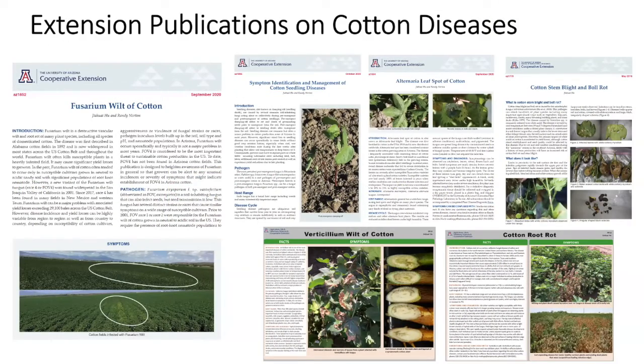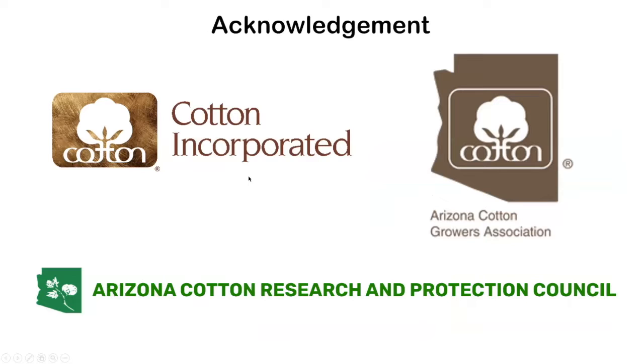I wrote a couple of extension articles with Randy that summarize some of the diseases I mentioned. If you're interested in more information about symptoms, disease cycles, and management, you can go to the University of Arizona Cooperative Extension website and search for those publication numbers — you can download them for free. This work was funded through Cotton Incorporated, the Arizona Cotton Growers Association, and the Arizona Cotton Research and Production Council. I'd like to thank them for their support.